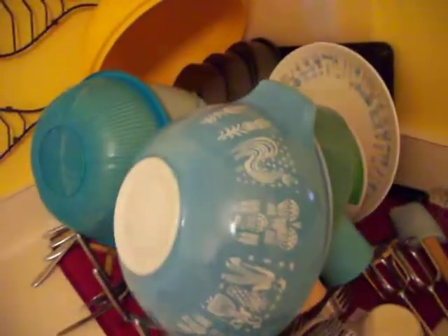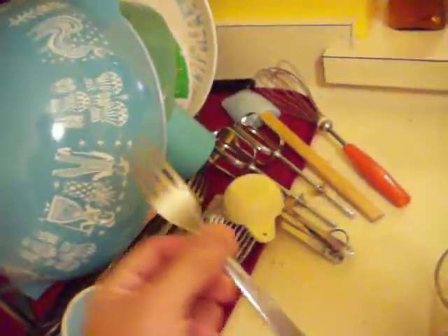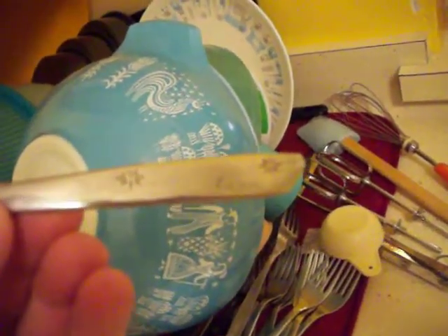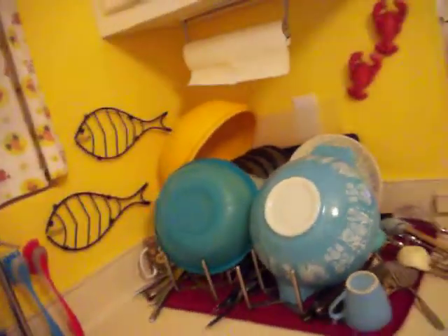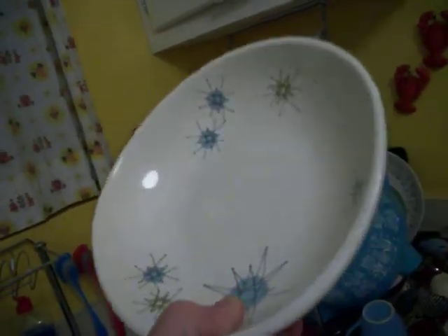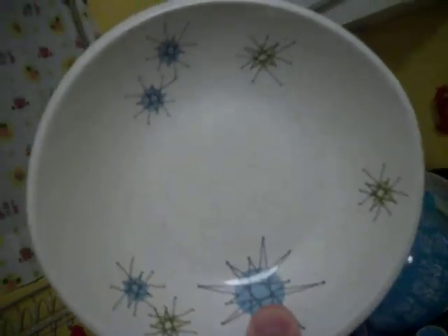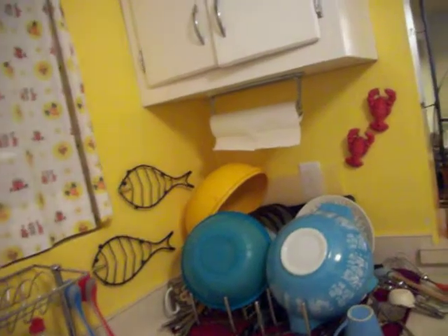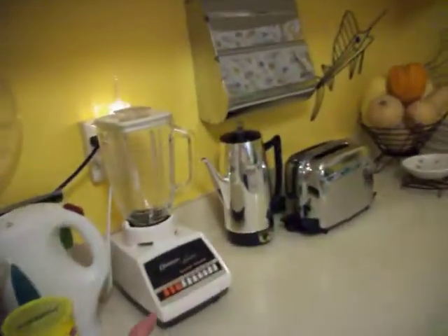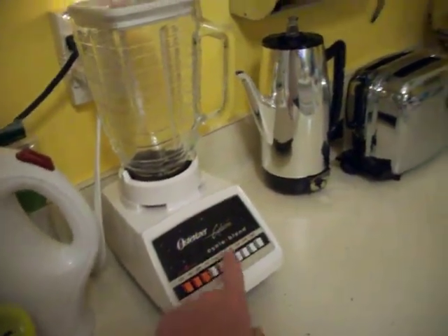I've got all my bowls and flatware too — Superior stainless with little stars on it, which I got because my Franciscanware is the Starburst pattern. You've got to love that. That's the atomic age right there — that's what the Jetsons are all about. One of the reasons I love my 64 Valiant is the push button transmission, because push buttons are just so atomic, so futuristic — like the push button on a blender. Just think of George and Jane Jetson pushing all the buttons.